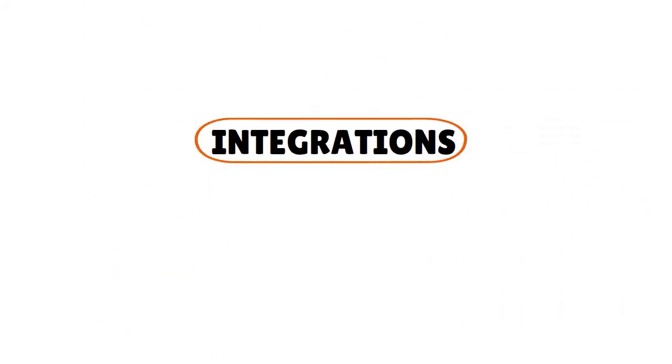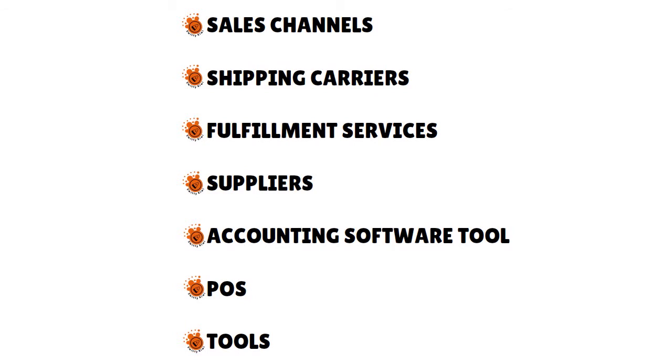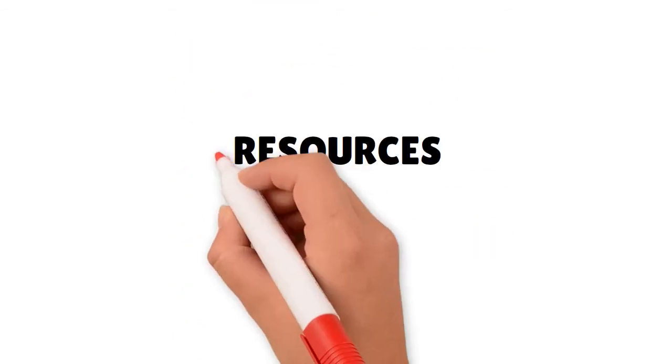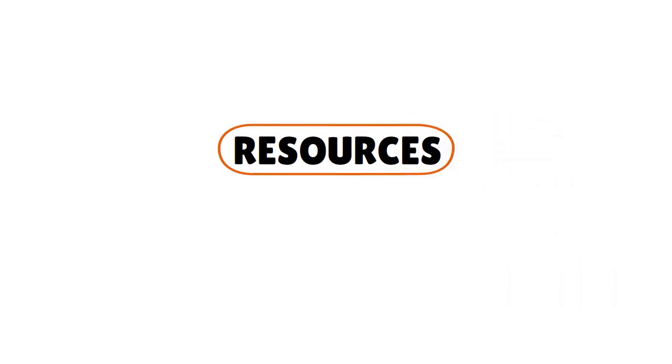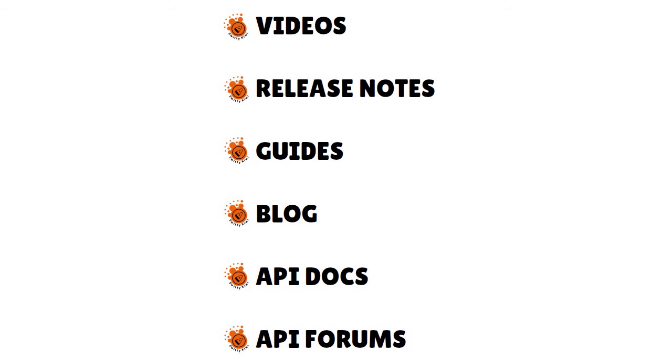For integrations, Ordoro has 41 total, covering sales channels, shipping carriers, fulfillment services, suppliers, accounting software, and POS tools. For accounting software, they currently only integrate with QuickBooks — they're still working on Xero and other tools. For resources, they have a comprehensive database including a support center, videos, release notes, guides, blogs, API docs, and API forums. You can also call them directly at 512-271-9453 or email them.